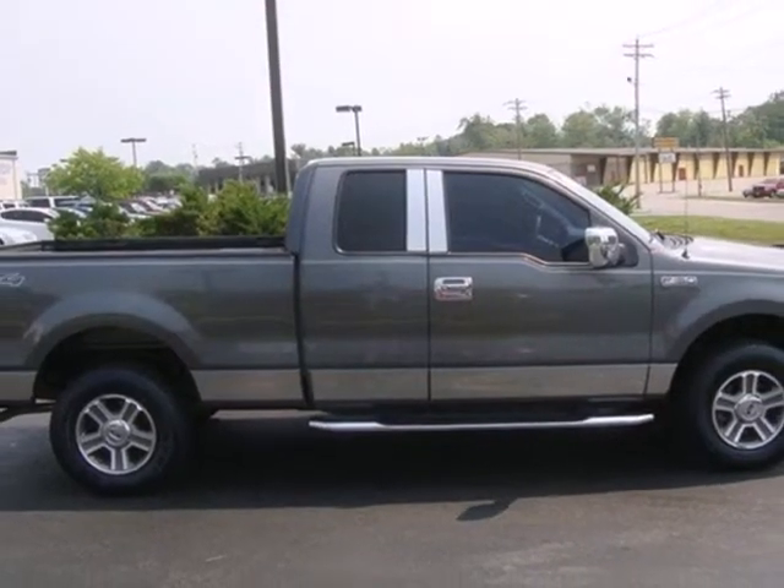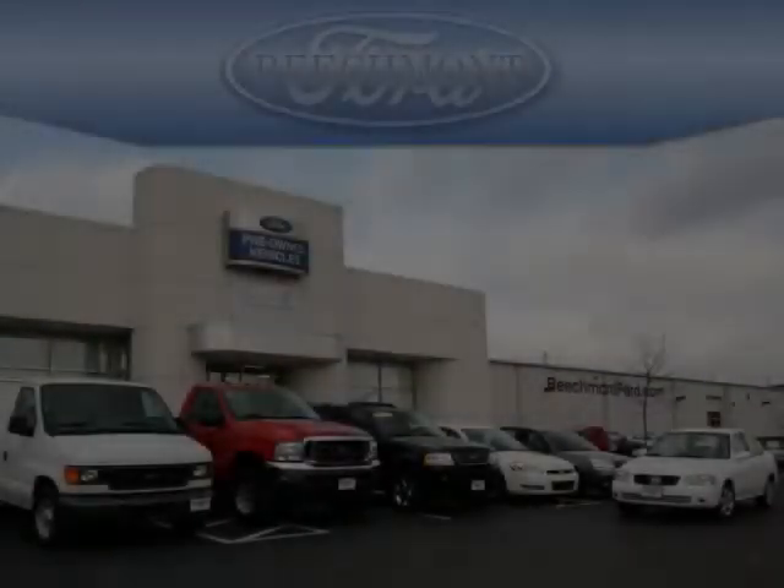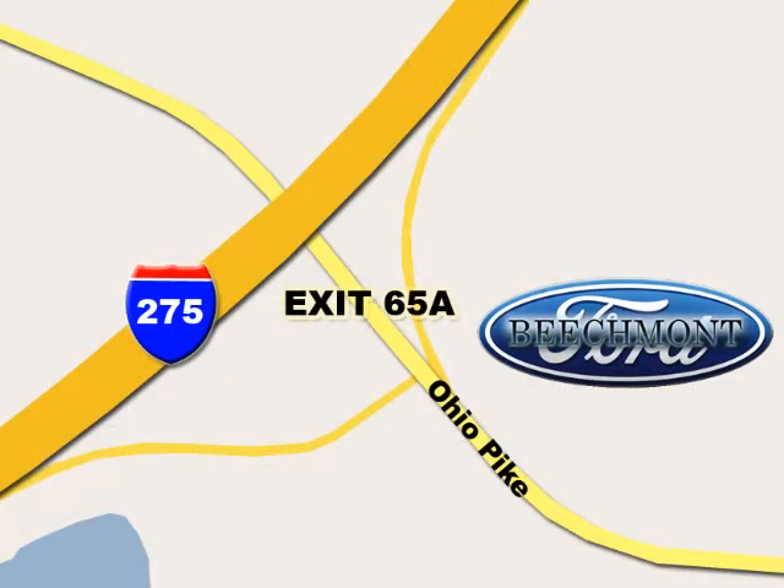Come in and check out the truck that's worked hard for drivers like you for over 30 years. Beachmont Ford — we're a friend in the community. Stop in today; we're easy to find off I-275 at exit 65A, Beachmont Avenue.